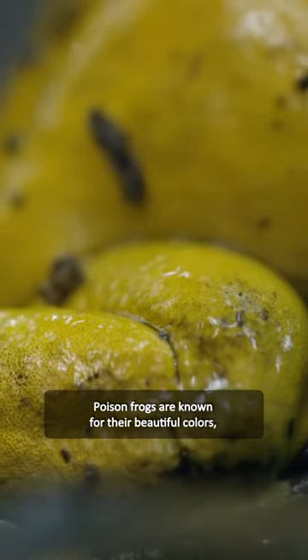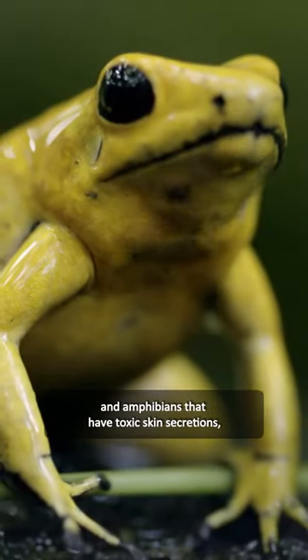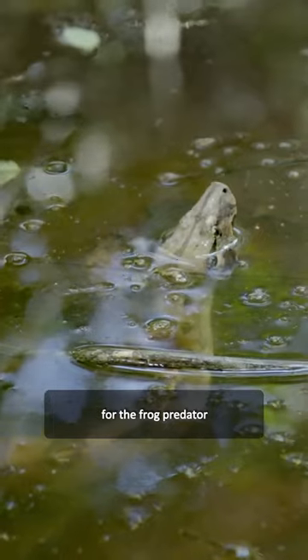Poison frogs are known for their beautiful colors, and amphibians that have toxic skin secretions tend to have bright warning colors or patterns. It is theorized that these colors function as a visual warning for the frog's predators.